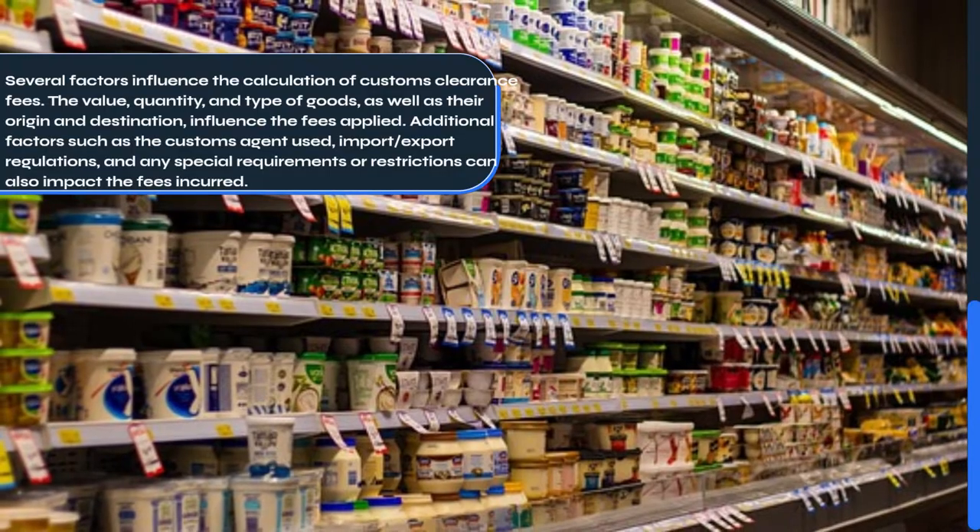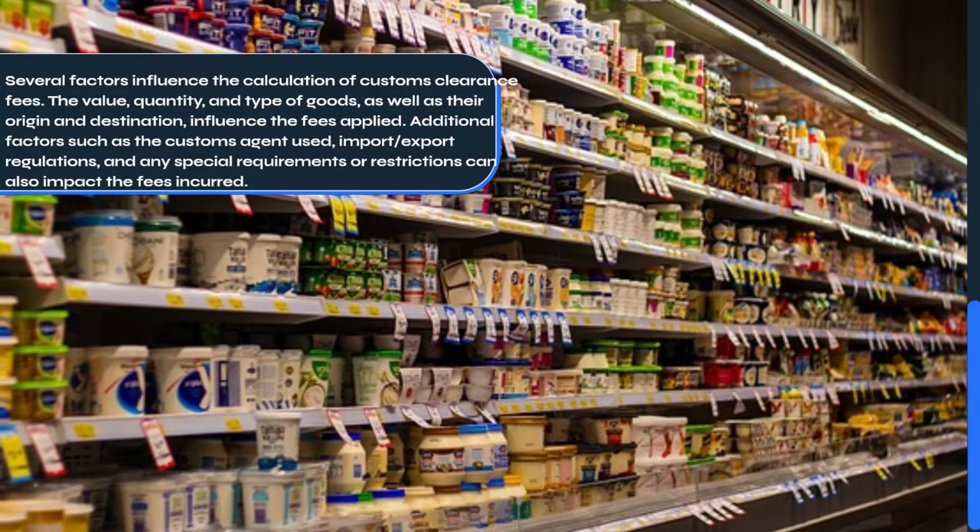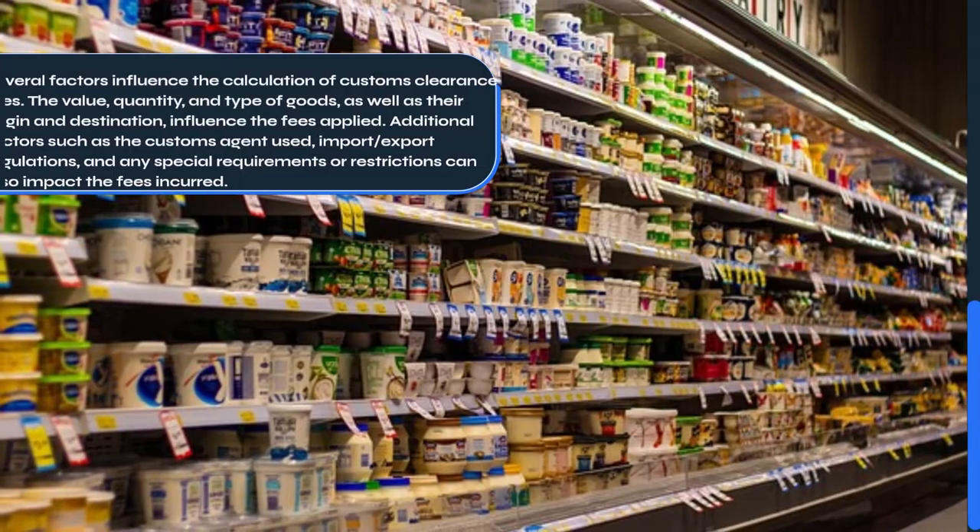Additional factors such as the Customs Agent used, import-export regulations, and any special requirements or restrictions can also impact the fees incurred.